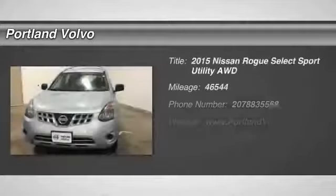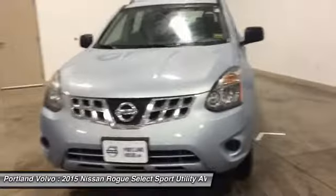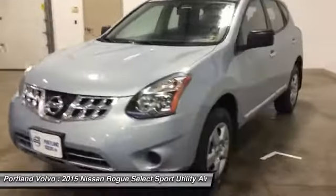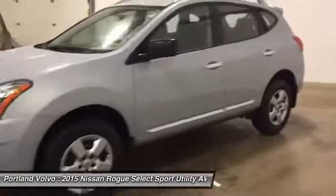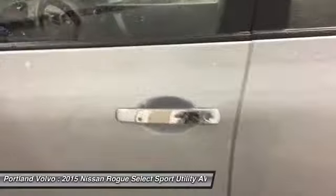The 2015 Rogue. The stylish Rogue gets 27 miles per gallon and still boasts nearly 58 cubic feet of cargo space. With a 5-star side impact safety rating and confident handling, the Rogue is more than you expect and everything you deserve.